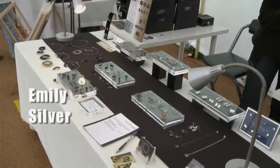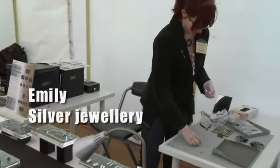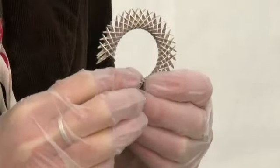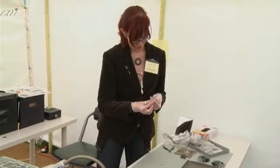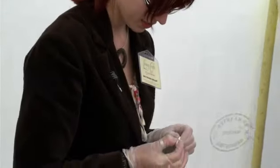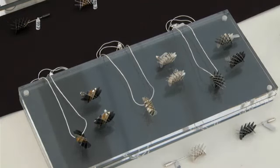Emily makes beautiful silver jewellery. She works quickly and carefully. Visitors can buy some of her necklaces and earrings at the show today.